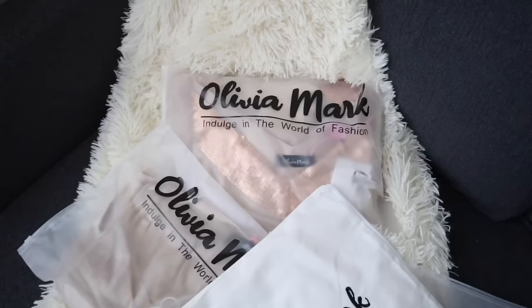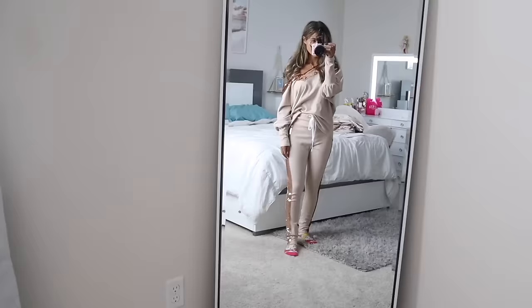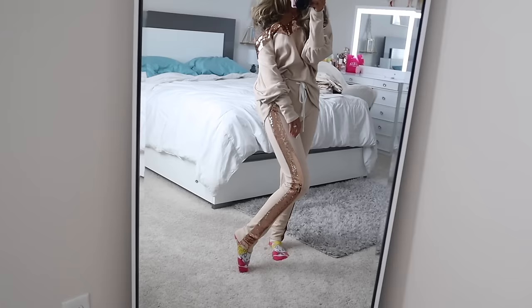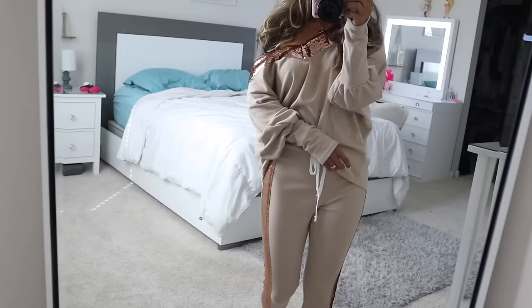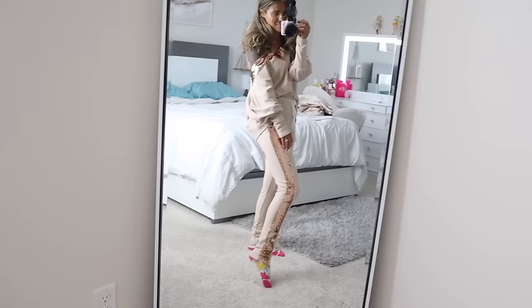I recently got new two-piece outfits in the mail that are perfect for this holiday season. The first pair has sequins on the bottoms — you can tighten or loosen them, they're super comfortable, very warm and fuzzy. The top makes the whole outfit, with rose gold sequins, and it's very slouchy so it shows off one shoulder. Pair it with a simple necklace and earrings and you'll look gorgeous. I wore this in my previous videos and got so many compliments.